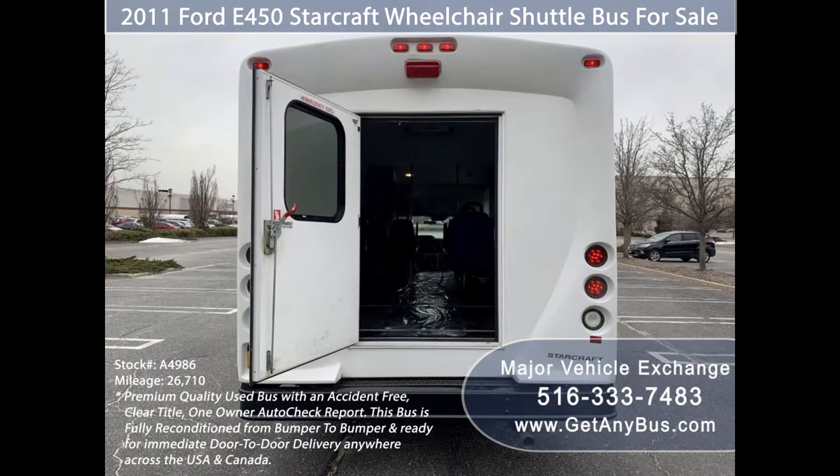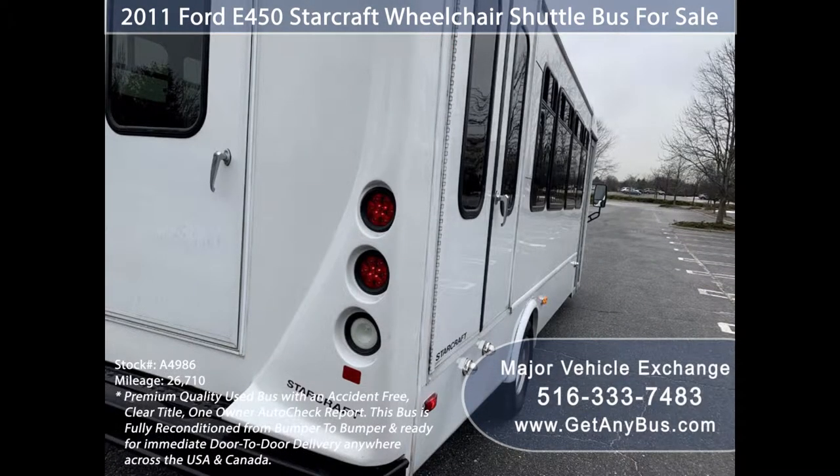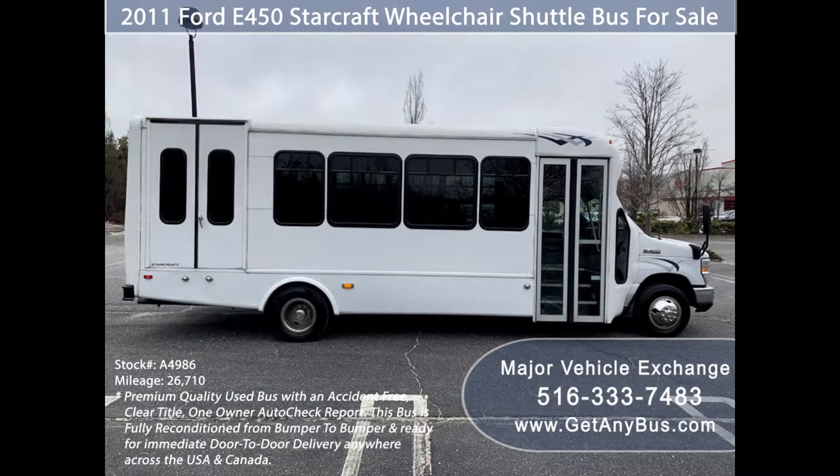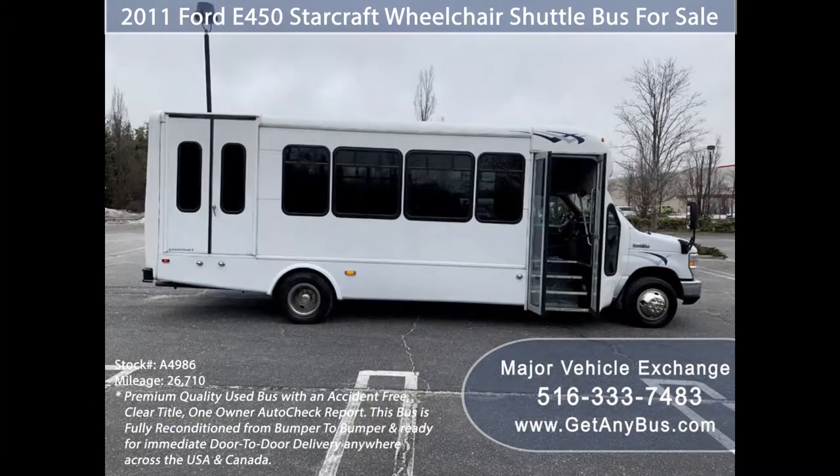This shuttle bus is fully detailed and in excellent condition. It is ideal for adult transportation, handicapped transport, retirement homes, adult daycare, church shuttle, business, school, or camp use.